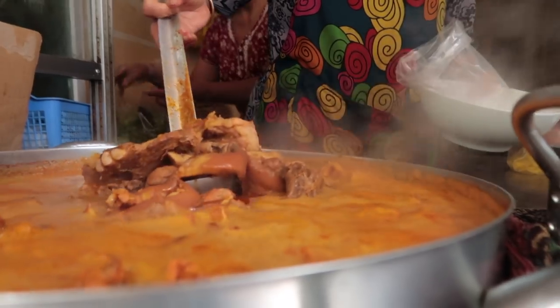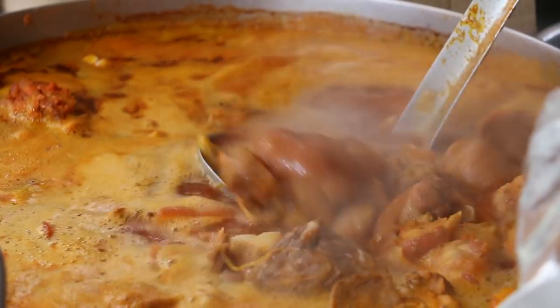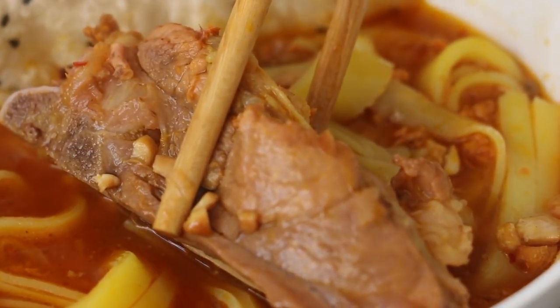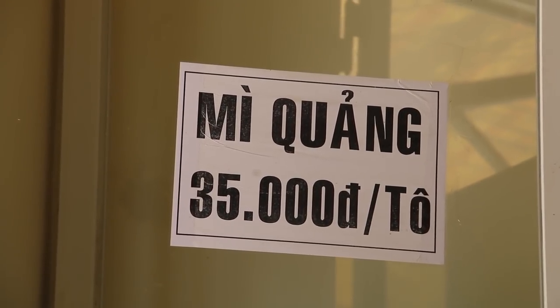If you like pork — bacon, shoulder, leg, loin — this is your soup. It's a really strong pork flavor; it's a pork broth, and within the soup they give extremely generous portions of the pork itself. Each bowl costs 35,000 dong, and that's a pretty good deal for lunch.